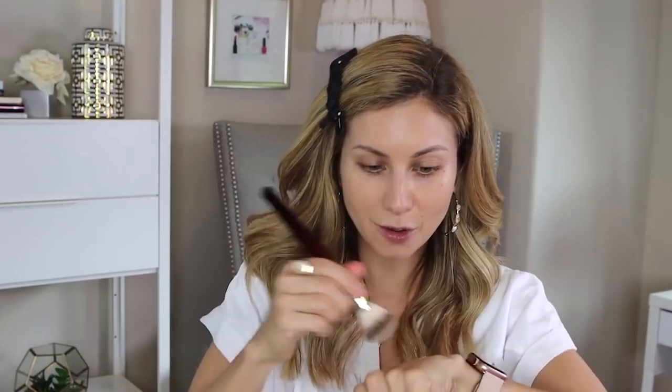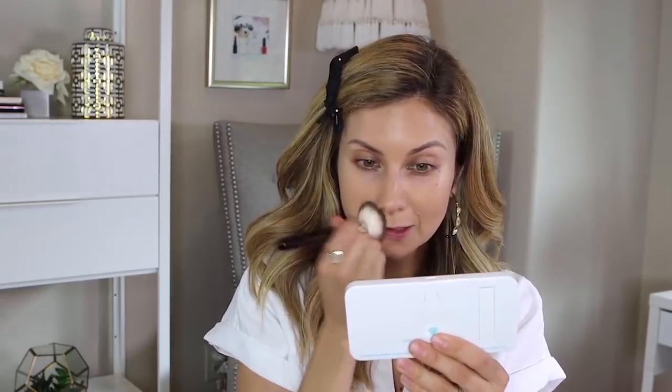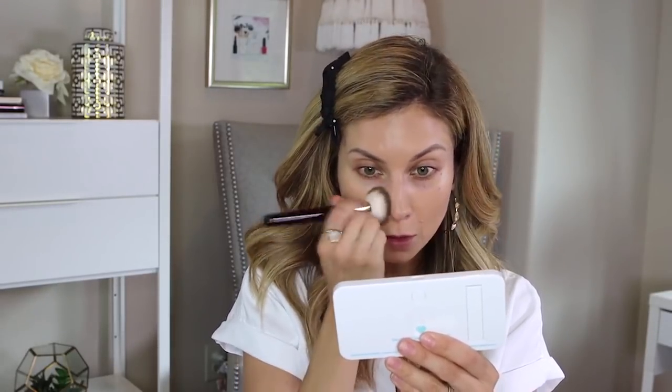Pressing is going to get more product applied, whereas buffing and swiping is going to blend and sheer product out. So if you wanted a more sheer application, you'd start right in by swiping. Because this foundation is so light and buildable, I'm going to take what I have and press it into the center of the face, maybe around the nose a little bit.